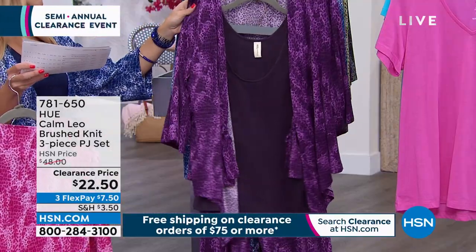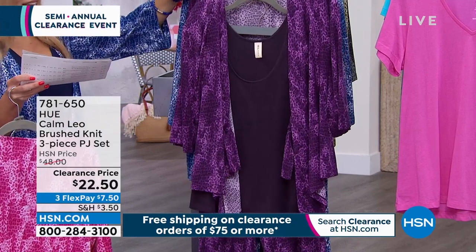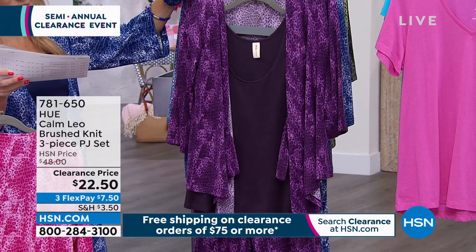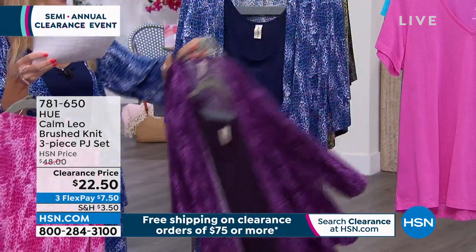Next up is Nightshade, and it's this deep, rich, dark purple — absolutely royal and stunning. And you're getting all three pieces in that colorway as well.